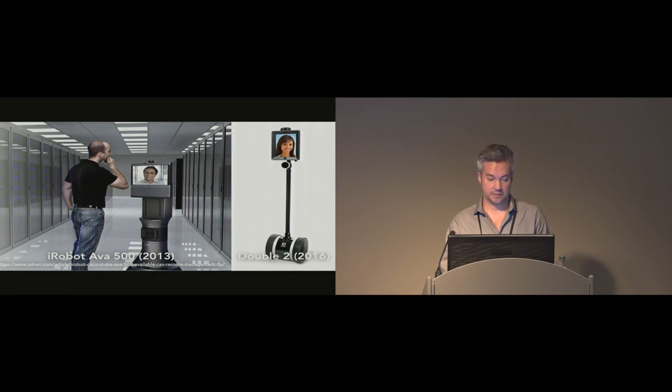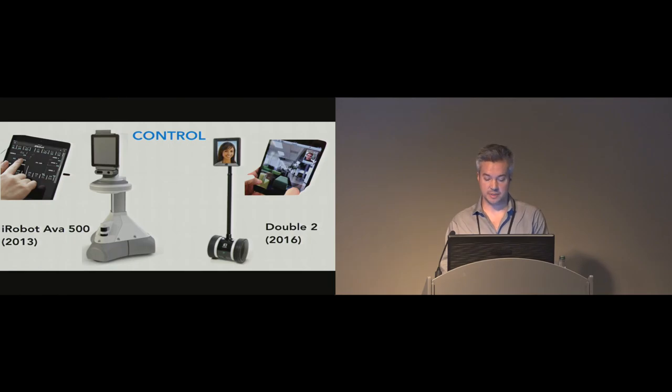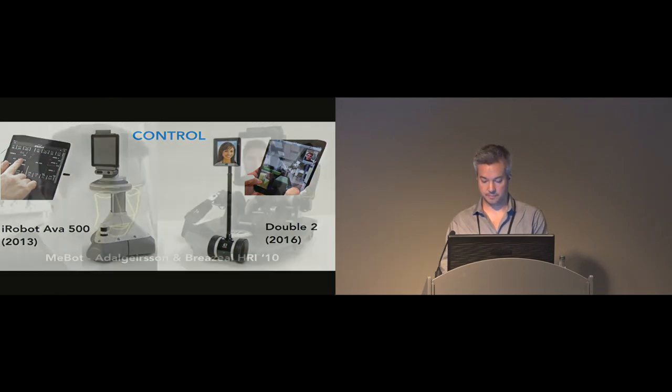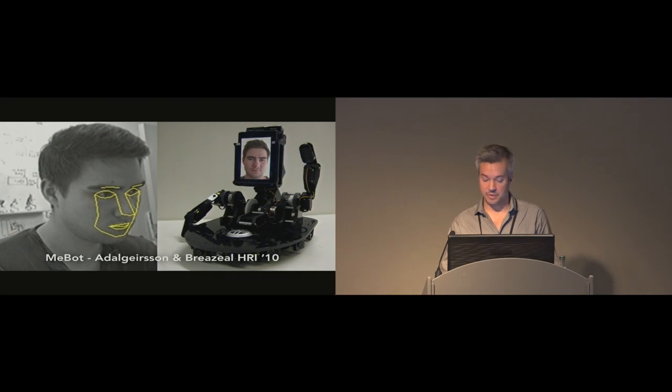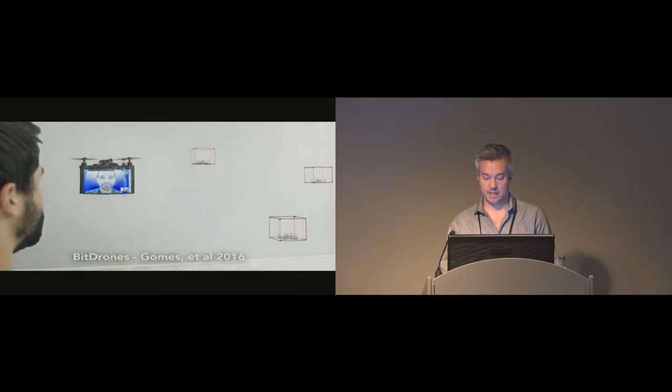Here are some commercial examples: the Ava 500 by Cisco and iRobot, and on the right, Double 2 from Double Robotics. Controlling these systems is typically done with a touchscreen. There are also examples like the Me robot with Brazil et al., where they captured some of the richness of facial expressions and movement and translated that into expressive robot movements. Here's an example of tracking head position for remote viewing through a drone, and a corollary with a flying display in Bit Drones.